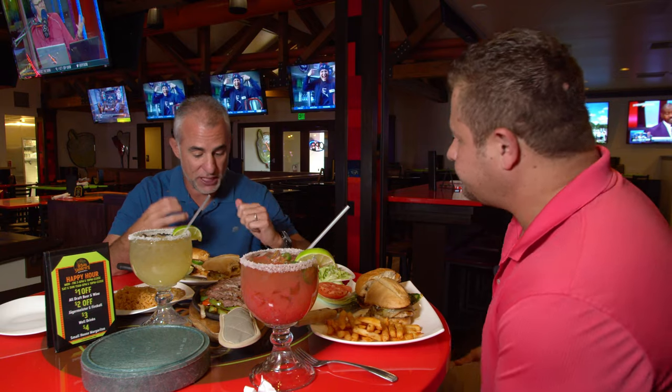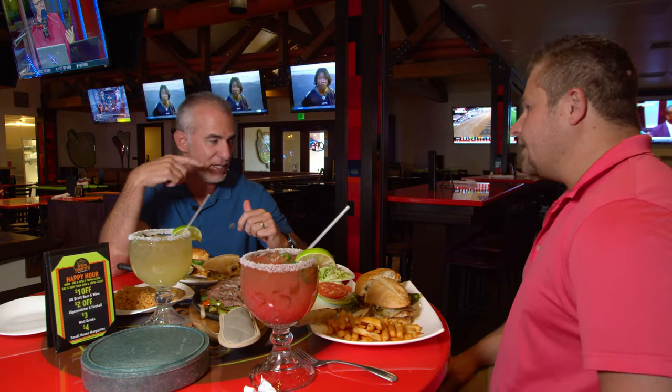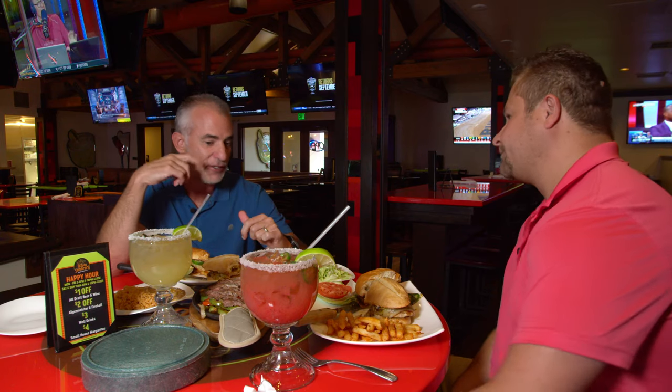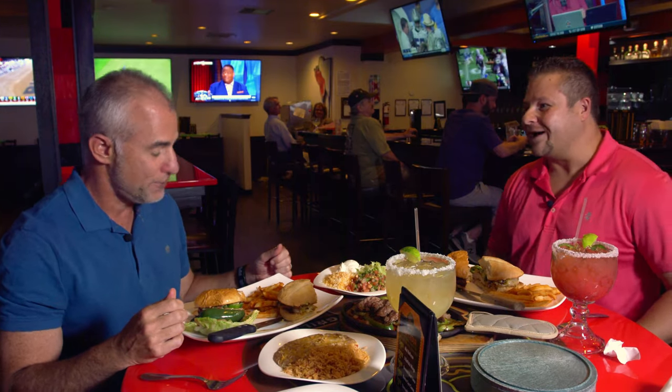We roast the habaneros, we purée the mangoes. It's not overpowering — you can still taste the chicken, but definitely the heat's getting me in the back, and that's so important. It doesn't get you right on the front, so it's subtle. By the end, sometimes I'm sweating.